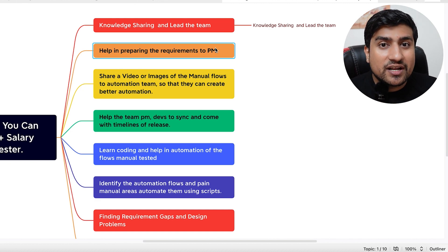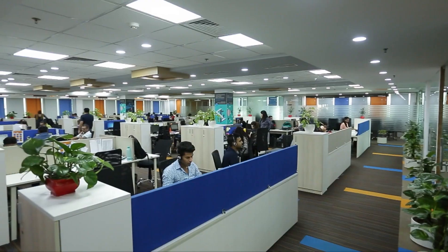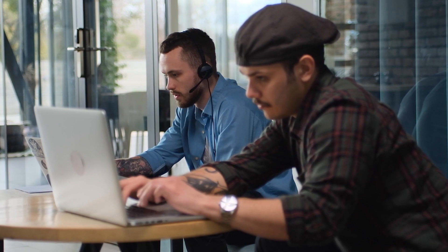You can help your PMs with requirements and find the gaps. Let me tell you my story: there was a new PM who joined one of my companies and he was unaware of a couple of projects. As a manual tester, I took responsibility to give him proper requirements. I worked with him, came up with proper requirements that were recognized by the PM, and as a result I got great recognition and a salary hike because I took responsibility and helped my stakeholders.